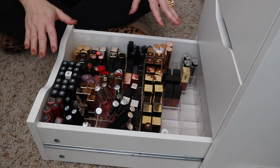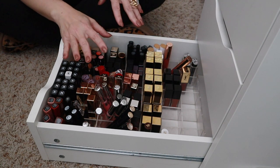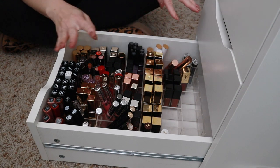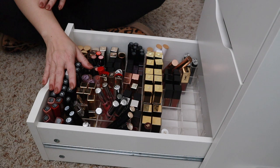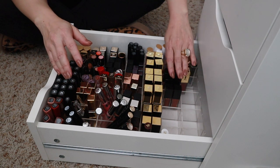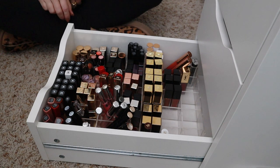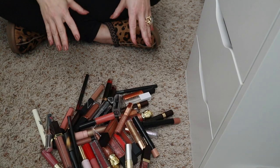Wow, doesn't that look so much better! I had my lip products upside down so I could see the colors, but I'm paranoid they'll leak and the wording is always so small. With actual lipsticks I'm comfortable leaving them upside down, but my other glosses I'll leave right side up. I rearranged them — Chanel always in front since I reach for those the most. The Wayne glosses I was reaching for a lot so I moved those to the back to give other ones a chance.